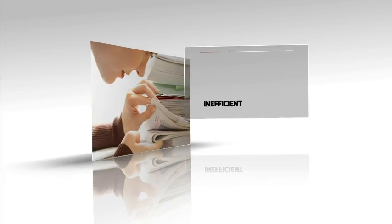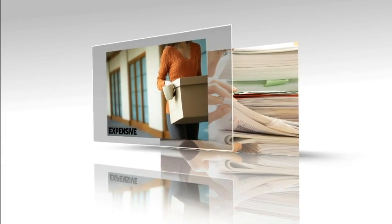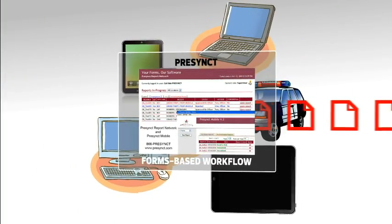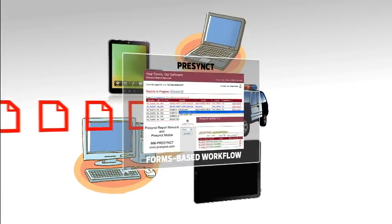Paper-based reporting is unproductive and uneconomical. Recent estimates suggest it costs at least $150 to manage a single report from start to finish. Our document management platform and forms-based incident reports help provide an automated workflow, increasing efficiency and cutting your costs.